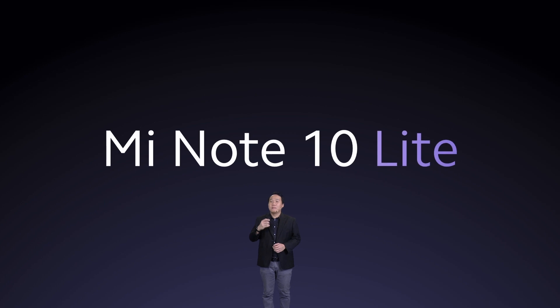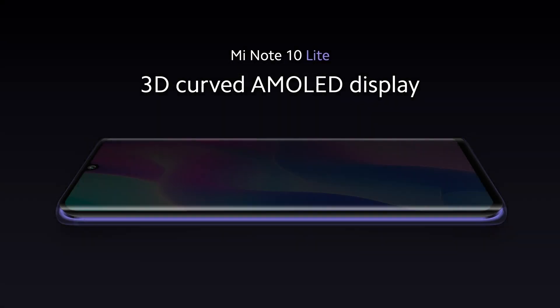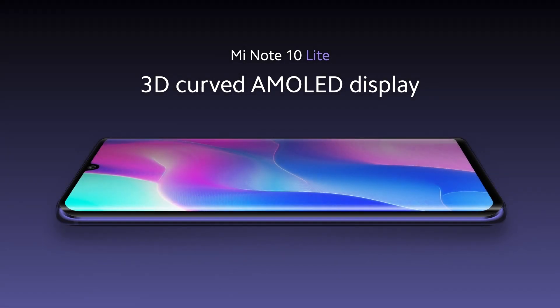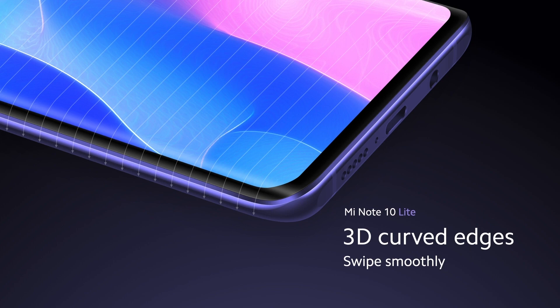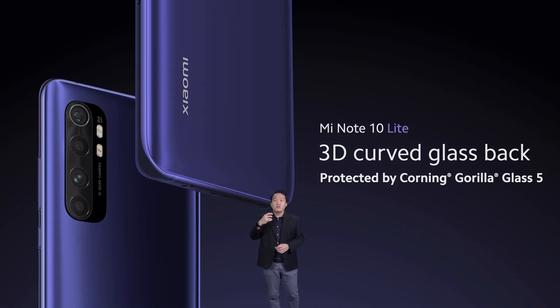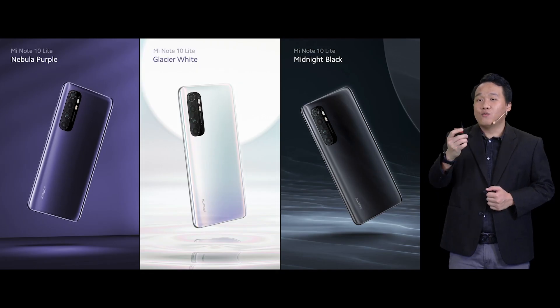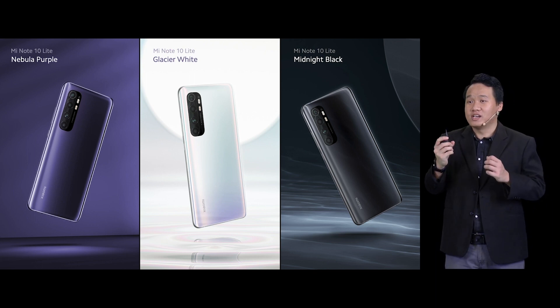This remarkable device is made for those who want a highly efficient yet practical phone for both work and play. Mi Note 10 Lite comes with the same 3D curved Arc AMOLED display as Mi Note 10, and thanks to these curved edges, you'll find yourself swiping smoother than ever. This is going to amplify your experience even more if you use Xiaomi's full-screen gestures. We are also introducing a new color — Nebula Purple — and will also be offering it in fans' favorites: Glacier White and Midnight Black.